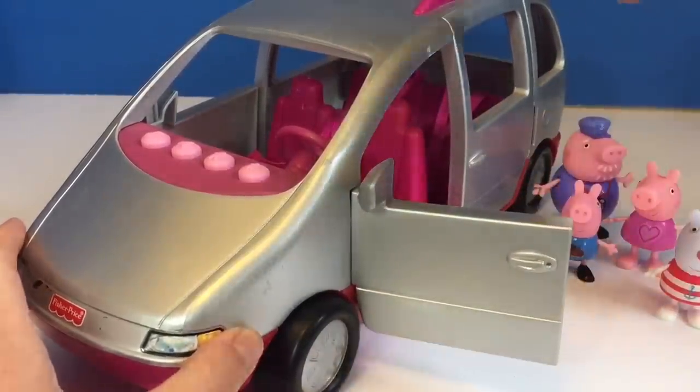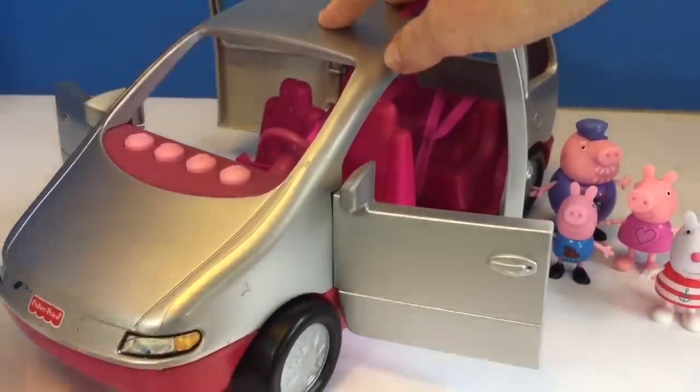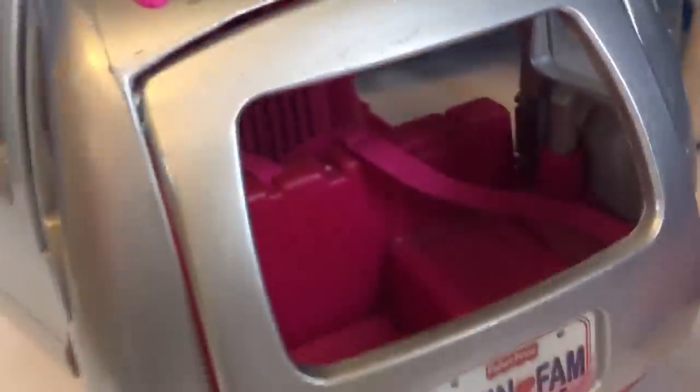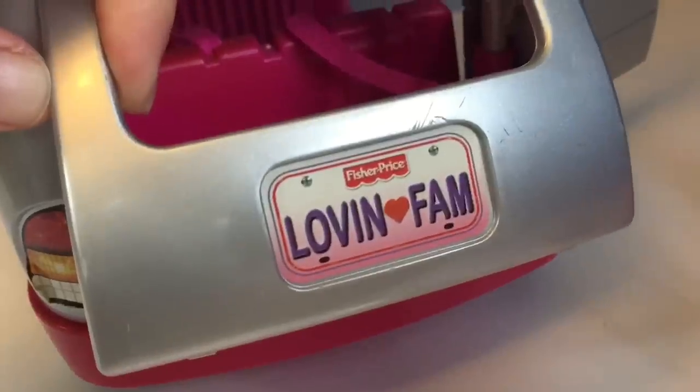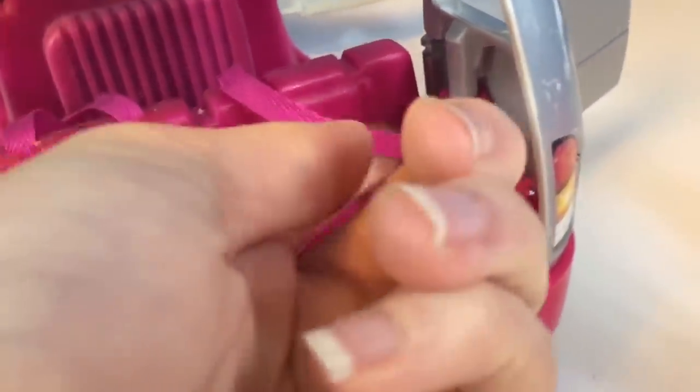Susie and Grandpa want to go for a ride. The doors open — all four of them. There are four pink buttons and little fabric seat belts for each seat. There's a cute little booster seat, perfect for George. Let's open the trunk door and find out what's in the very back. It says Lovin' Fam on the back license plate, and there's even a seat with a seat belt in the back.